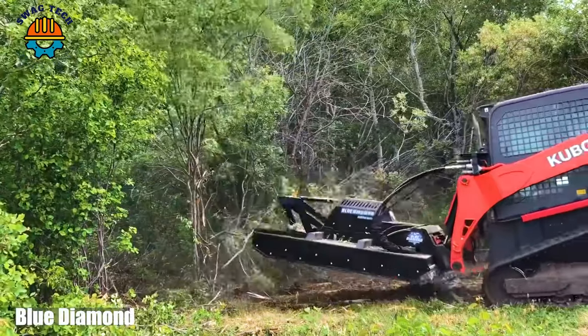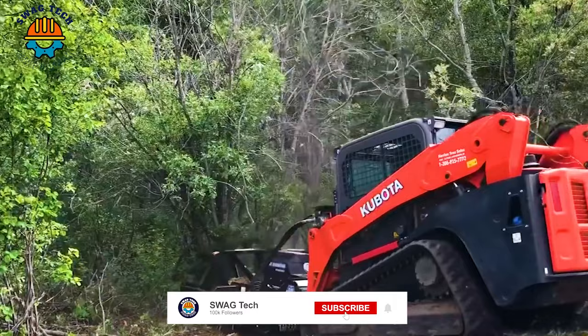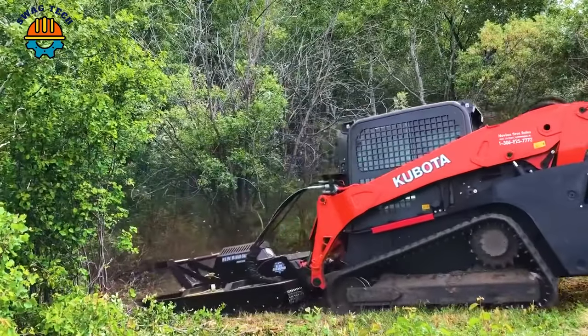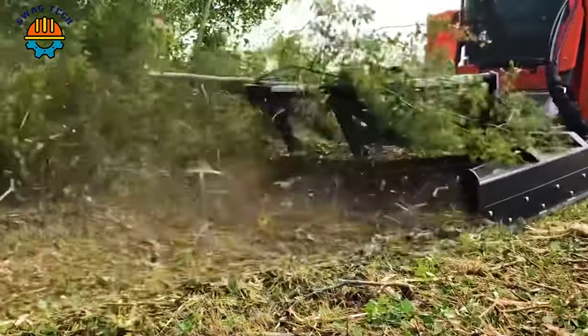Blue Diamond heavy duty lawn mowers are machines known for their outstanding performance and reliability. With powerful cutting ability, they help to clear overgrown bushes and debris effectively and quickly.